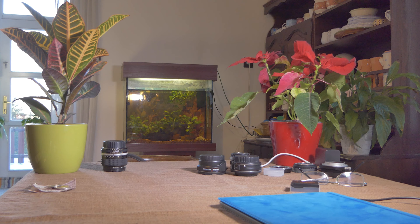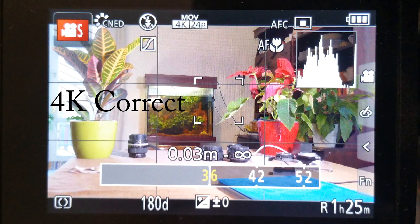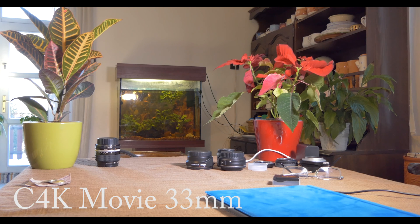Here is the 4K screenshot at 36mm, and here is the actual 4K movie at 36mm — the camera correctly shows 36mm. And here is the Cinema 4K movie.